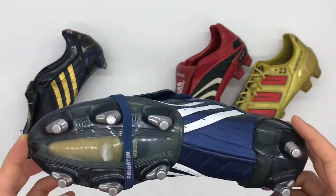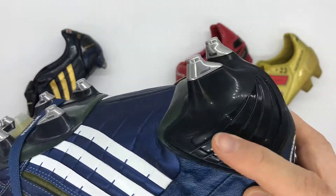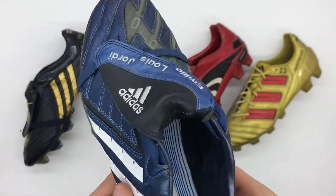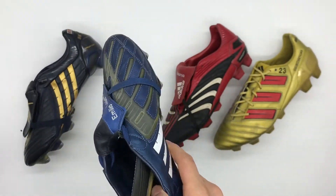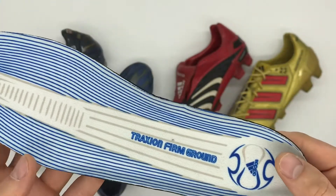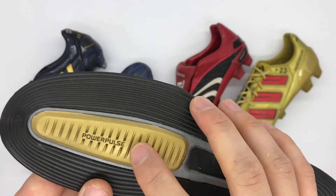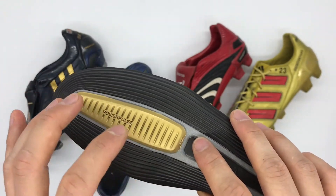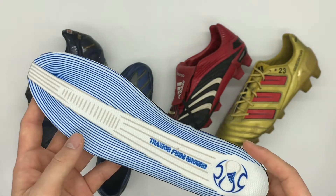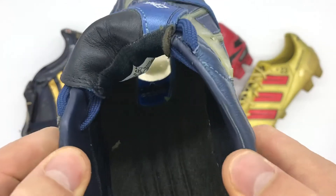Moving on to the soleplate, this is where it gets interesting. Ballack actually uses the Predator Absolute soleplate — the heel is the same as the Power Swerve, however the forefoot is from the Absolute. This is reflected in his insoles, which are Absolute insoles from the firm ground version. He does have the power pulse cavity, however it is empty — just a hollow piece of plastic, not weighted or filled with sand like the retail version, simply to fill the gap left in the soleplate.